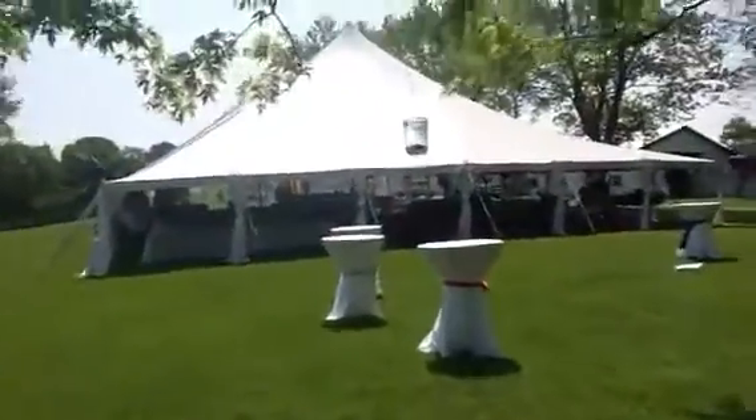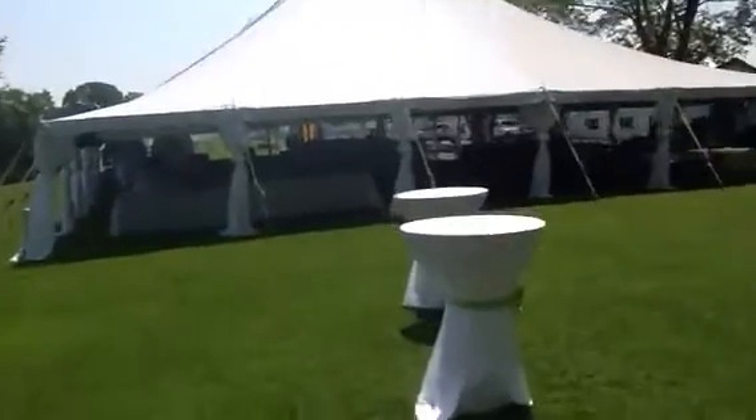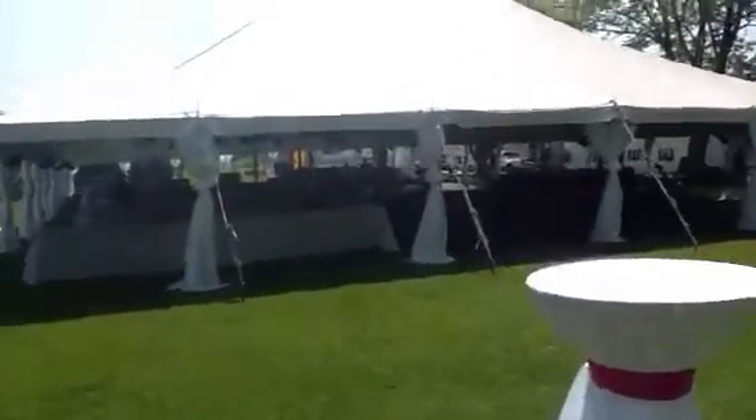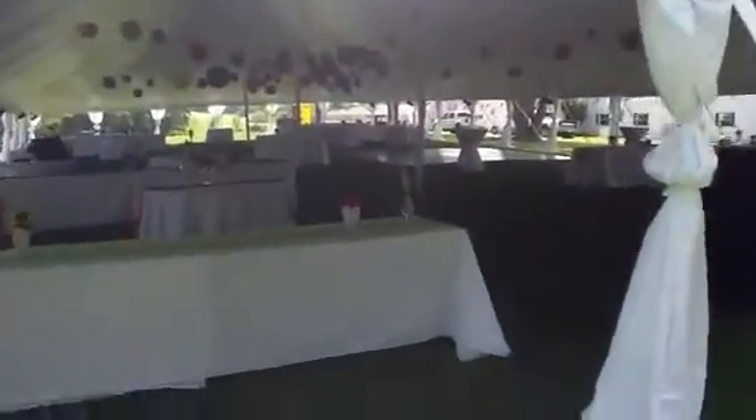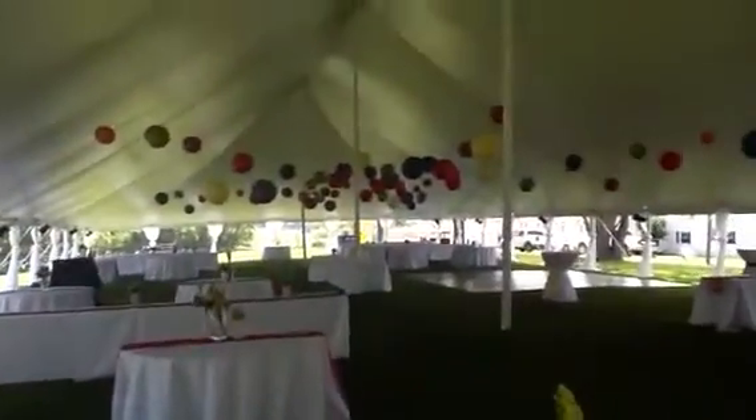Let's take you inside real quick — I only got about 30 seconds, I'll run in here. I did banquet and round style seating. And there's the beautiful tent.